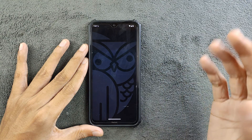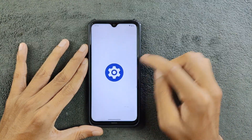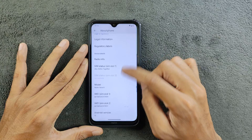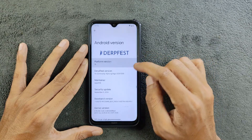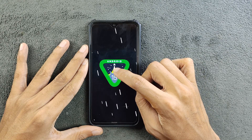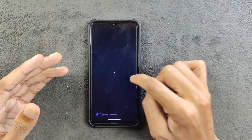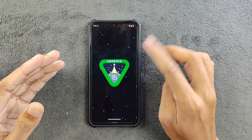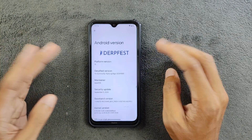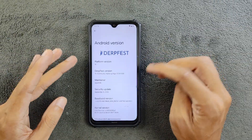Let's unlock the device first and check the Android version and security patch. Going into settings and About Phone, you can see it's based on Android 15. This is the Android 15 community alpha build for Redmi Note 8, and the security patch level is 5th of September 2024, so it's a recent build.